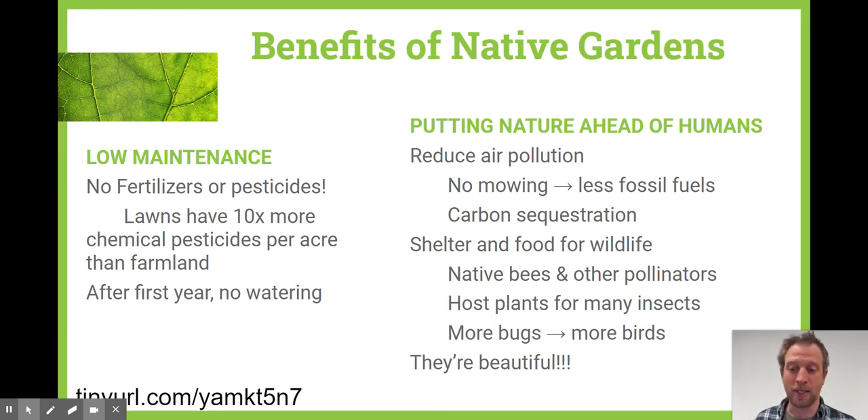If you look at our normal turf grass lawns, there's about ten times more chemical pesticides per acre than on farmlands. And if you think about all the mowing, the leaf blowers, and all the tools used to just cut grass, it's an amazing carbon footprint that we have. So if you turn a lot of that into native gardens, you can eliminate a big part of that carbon footprint.